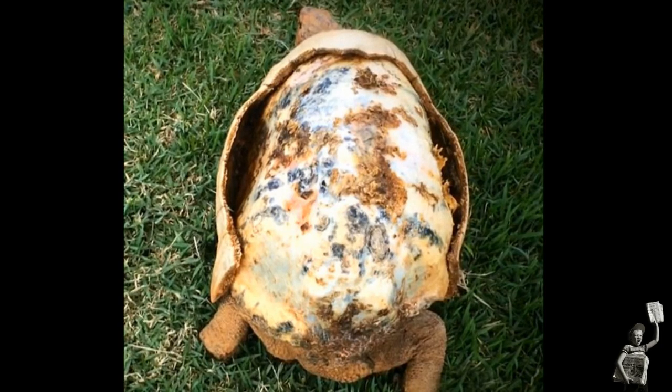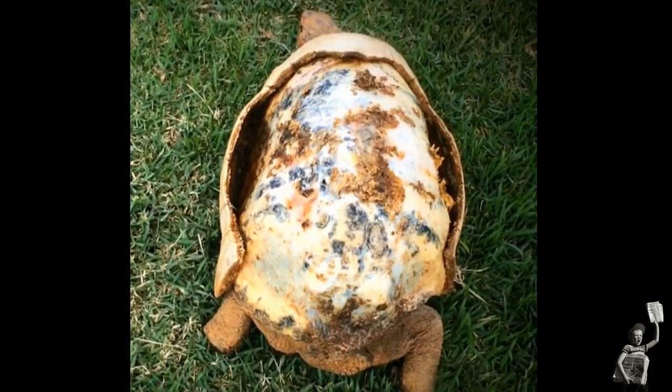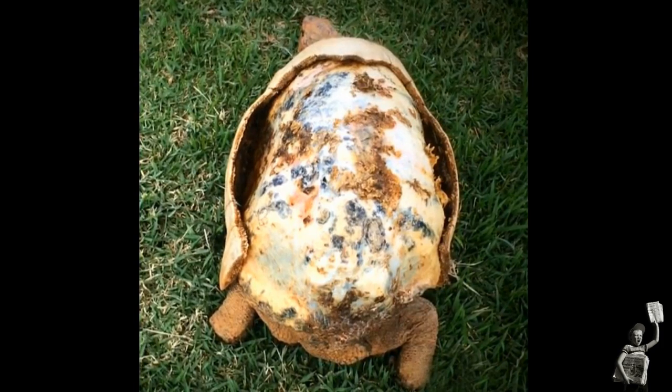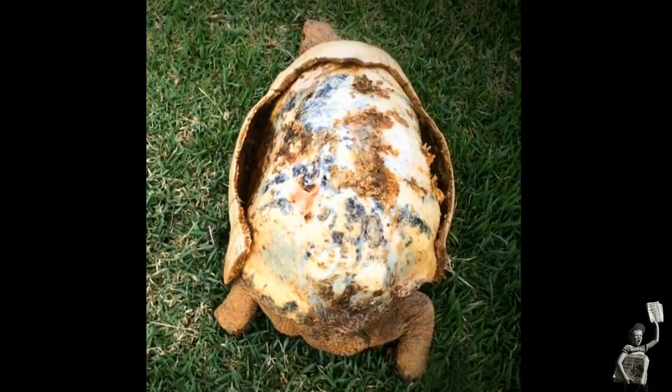A tortoise has been given a new lease of life thanks to a custom-made prosthetic shell after he was left close to death in a bush fire. The reptile, named Freddy, was found severely injured by vets in Brazil with his shell completely destroyed due to the blaze.